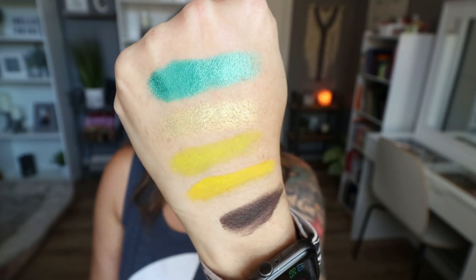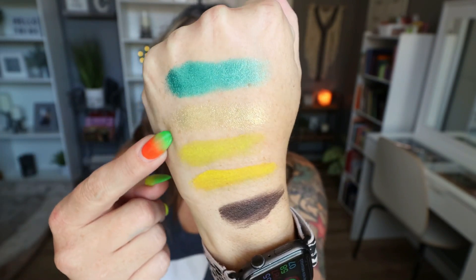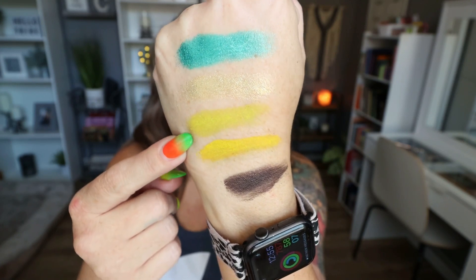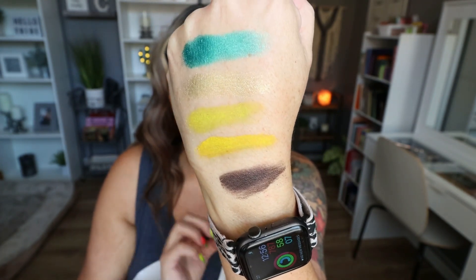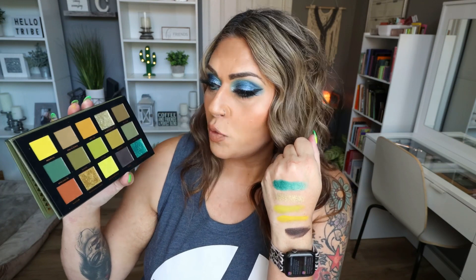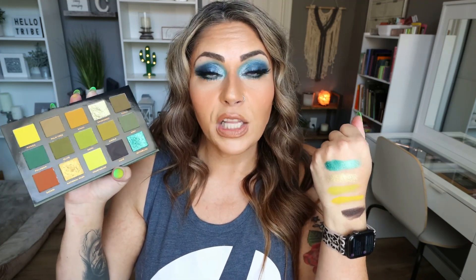The swatches just make me want to put this on my eyes. I swatched my favorite teal shade, a beautiful gold shimmer, the chartreuse green with a mustard yellow, and a purpley-black shade. The shimmer shades are Seychelles and Rainforest. For mattes I swatched Chartreuse, Mango (a mustard yellow), and Cave — the darkest shade, a purpley-gray-black that's perfect for the outer corner to deepen and add depth to a look.